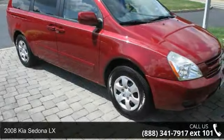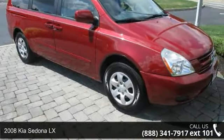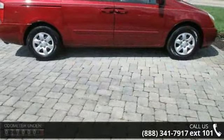Check out this 2008 Kia Sedona LX. If you are looking for an automobile with great features, look no further.